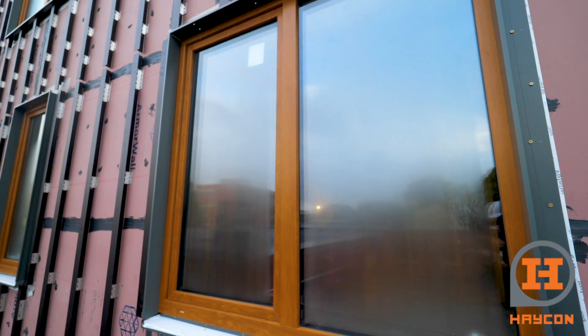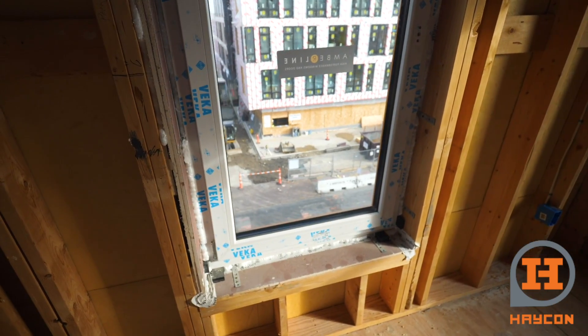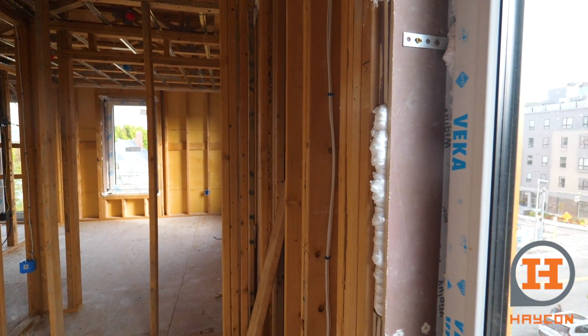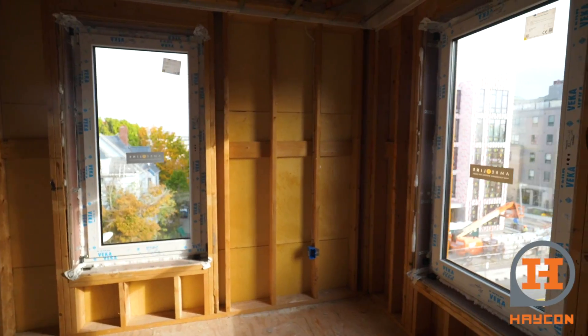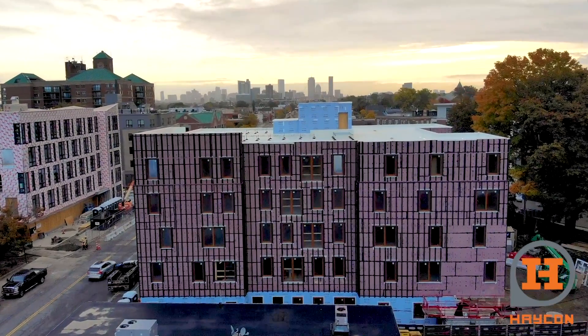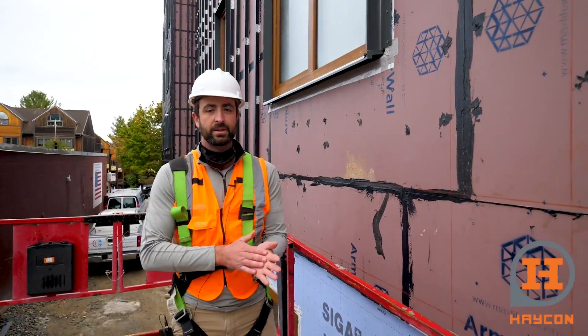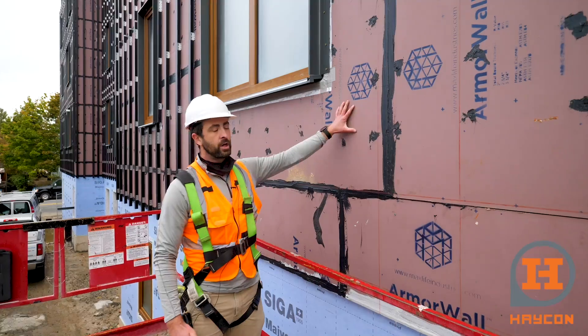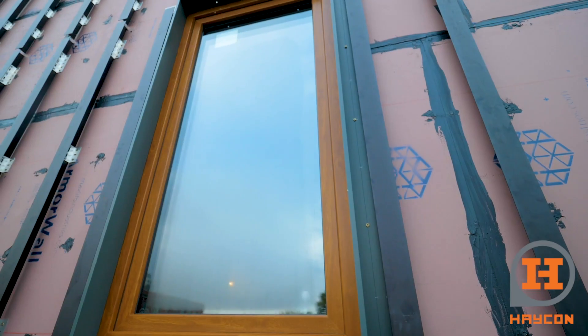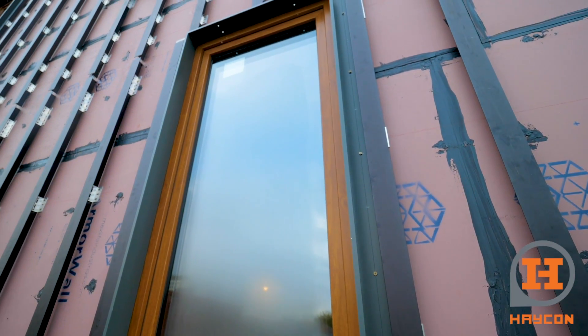Of course we have the Amberline windows. We have Tremco Flex Foam, which is a high-performance foam product — it expands well and fills all the gaps between the blocking and between the window trims. Our building is all wrapped up nice and tight, and one of the things we look at as we finish the building is how the systems meet. We have Armor Wall from Max Life Industries, sealed up nice and tight around all the fasteners and all the seams.